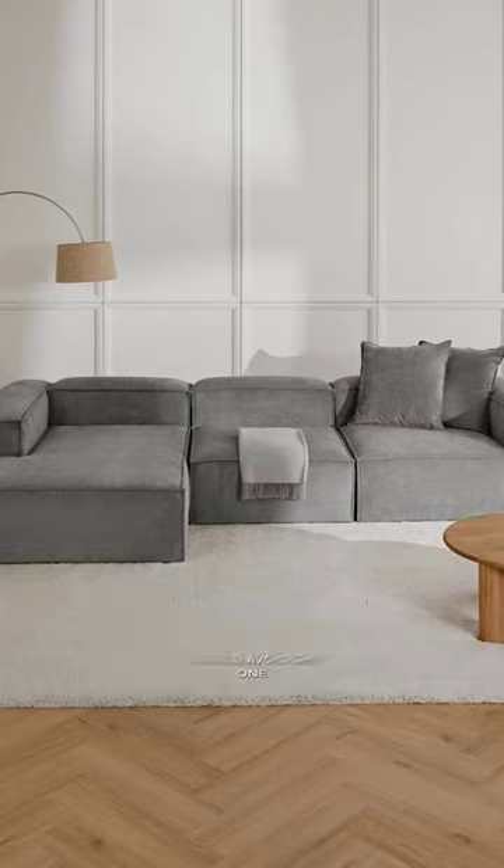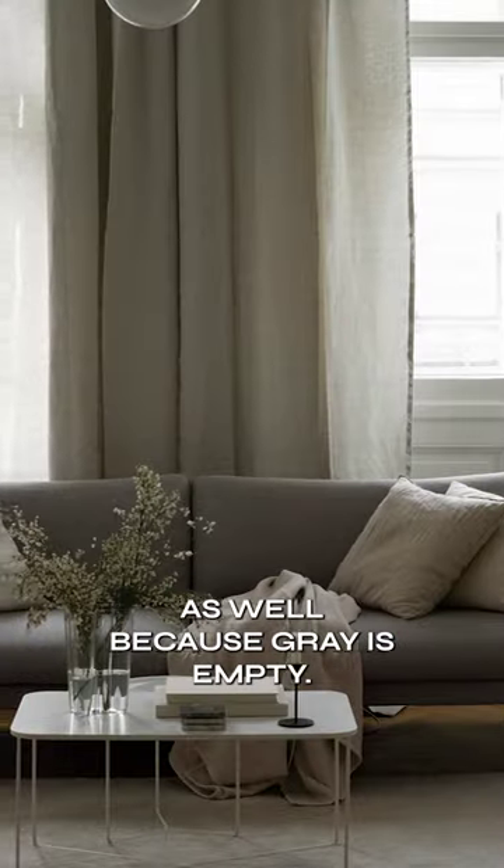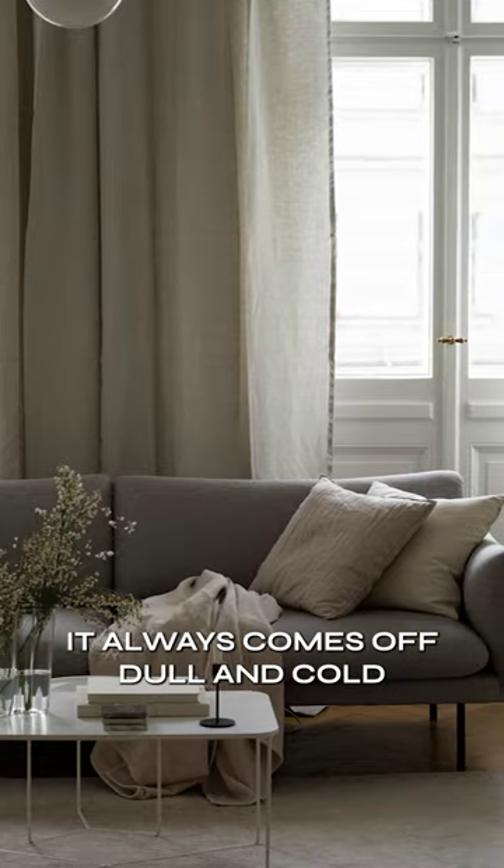Being the most popular sofa choice, I would avoid gray as well because gray is empty. It always comes off dull and cold.